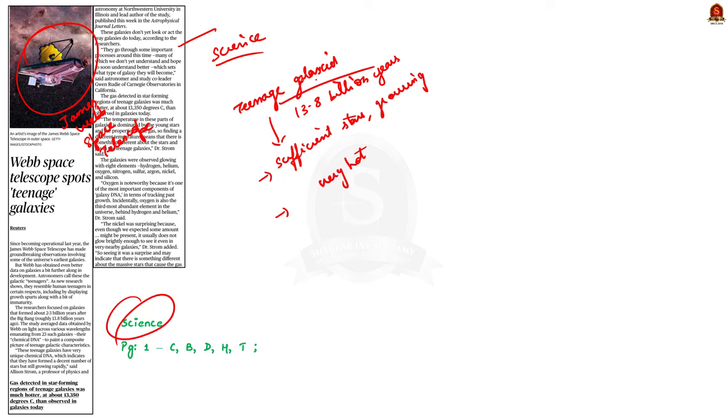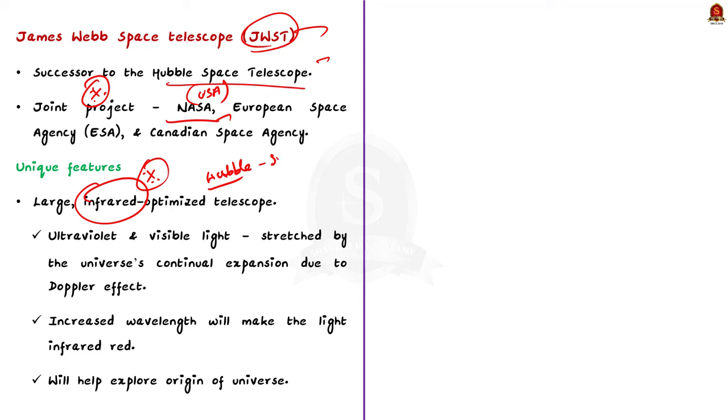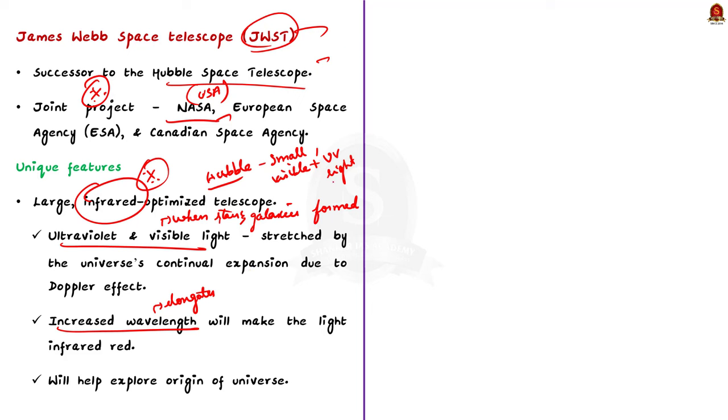The James Webb Space Telescope, called JWST, was designed as the successor to the Hubble Space Telescope. JWST is a joint project led by NASA, the European Space Agency, and the Canadian Space Agency. The JWST is a large infrared-optimized telescope, whereas the Hubble is a small visible light and ultraviolet light optimized telescope. When the very first stars and galaxies formed, they emitted ultraviolet and visible light. But these lights have been stretched by the universe's continual expansion. As the wavelength elongates, it turns redder and becomes infrared light — this phenomenon is called the Doppler effect.